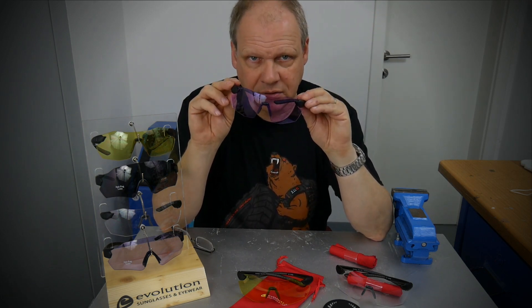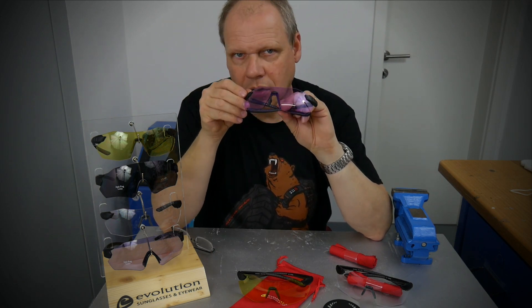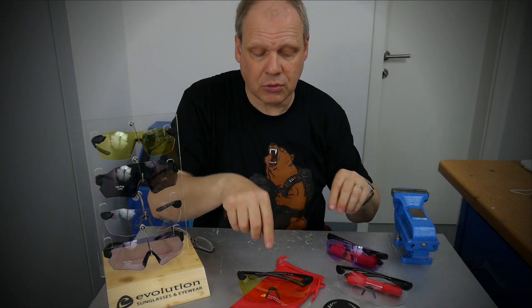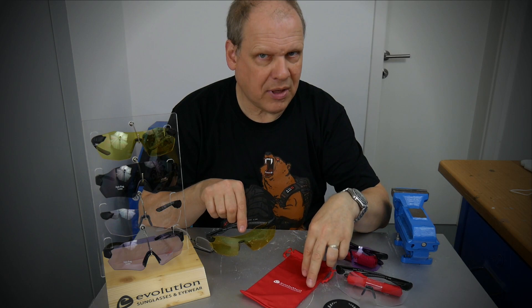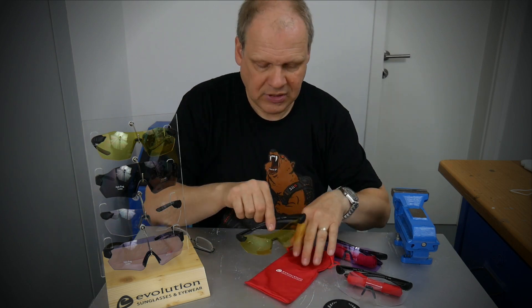Other shooters on the range use them for better contrast as well. Always use your glasses — it's safety, of course. You also get a nice bag with them. Evolution includes a microfiber bag, which you can also use to clean the lenses.